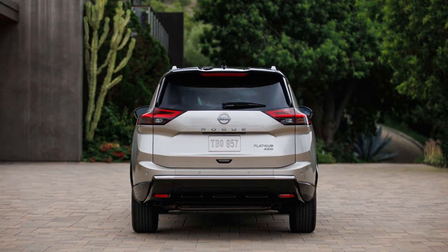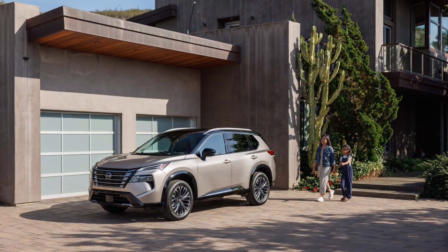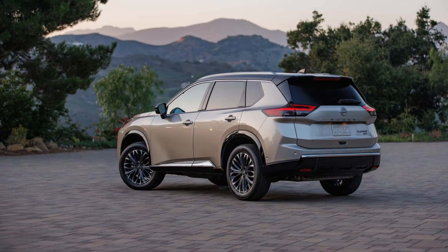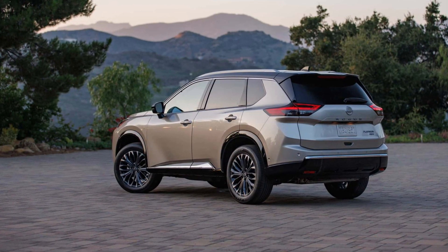For the 2024 model year, there are new colors to choose from: Deep Ocean Blue Pearl, Baja Storm, Everest White Pearl, and a few two-tone finishes with a contrasting black roof.